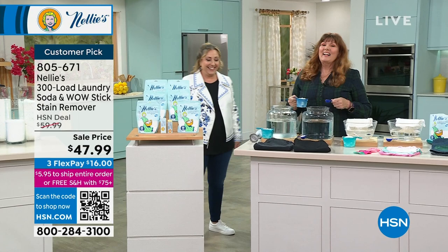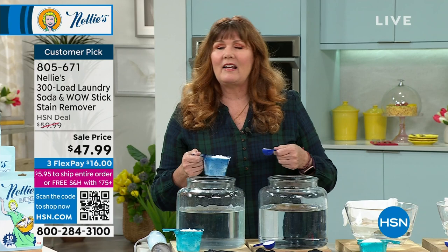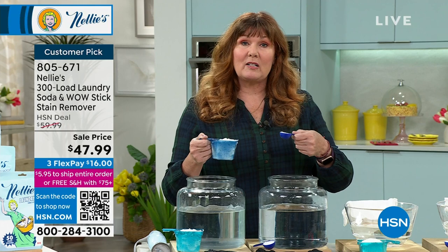Hello, my friend, good to see you. Happy spring — first day of spring today! Perfect day for Nellie's; it's laundry day. If you're new to Nellie's, we've been here for 13 years now. Millions and millions of you have purchased our Nellie's. But if it's new to you, let me explain.